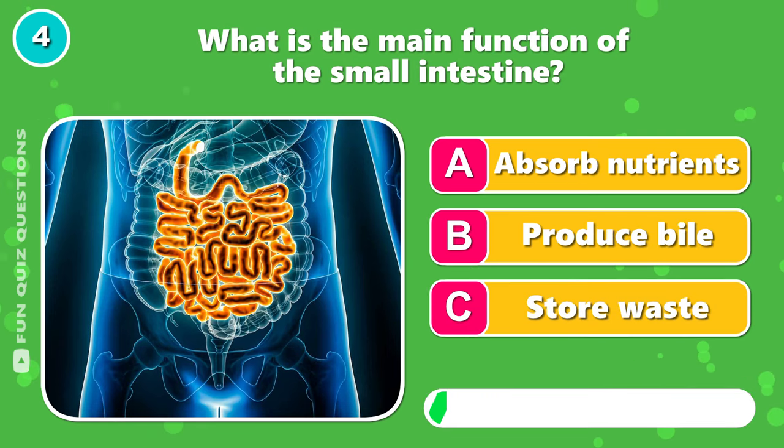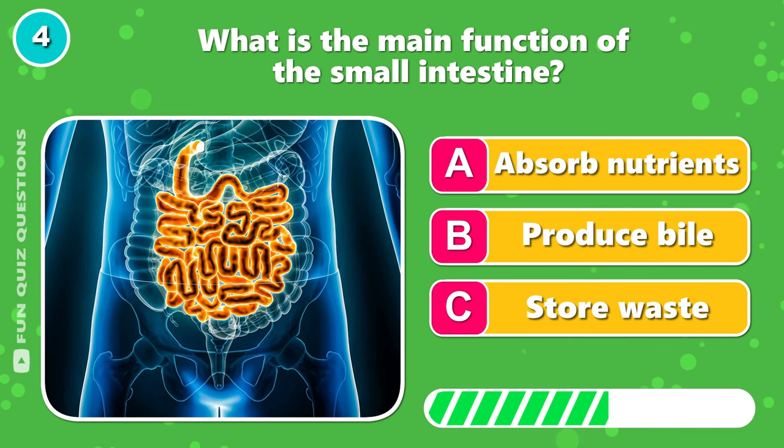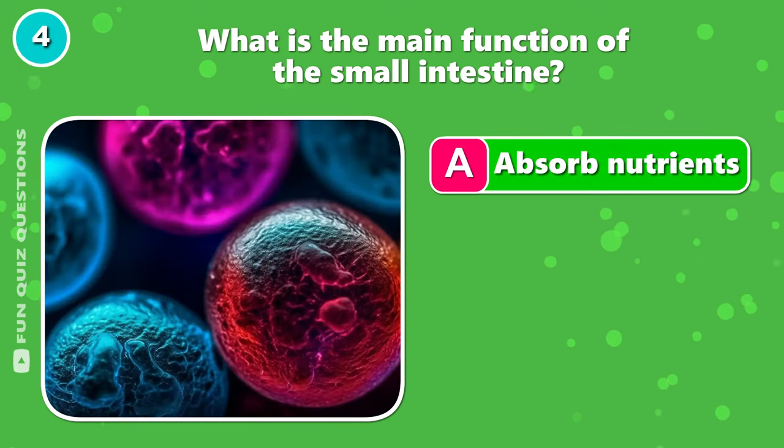What is the main function of the small intestine? A, absorb nutrients.